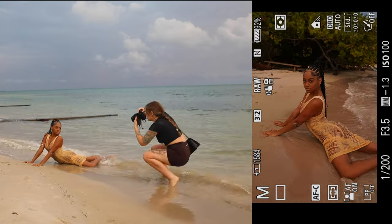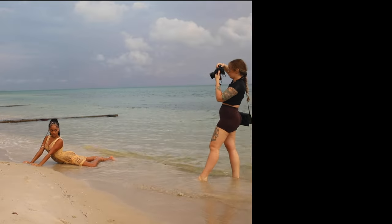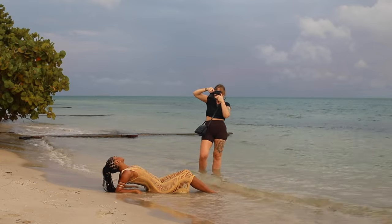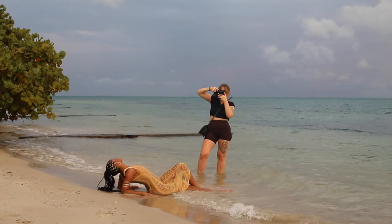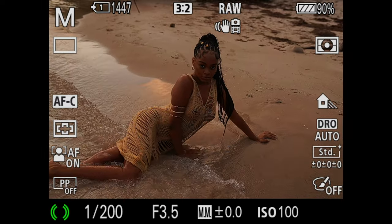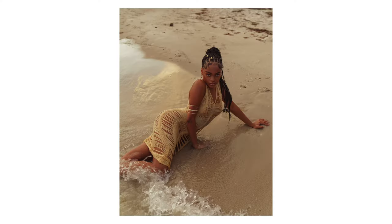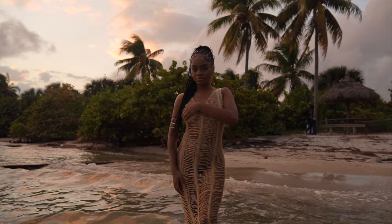With only five minutes on the clock and the panic creeping in, we ran onto the beach to take some photos of my model in the sand. As you guys probably know, I do love my color matching — the dress matched the sand perfectly, and my model's darker skin looked really, really good against the sun as well. The light was getting very soft and golden, and these images are actually some of my favorites from that shoot.